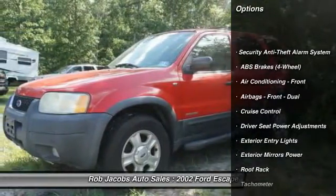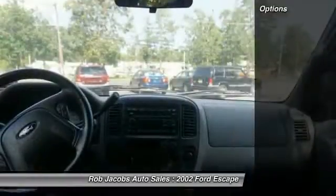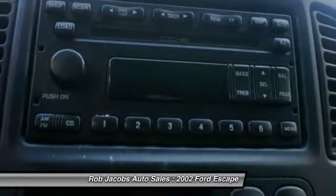Here are some of this vehicle's great options: power steering, cruise control, fog lights, clock, power brakes, power windows, power door locks, tachometer, center console, roof rack.